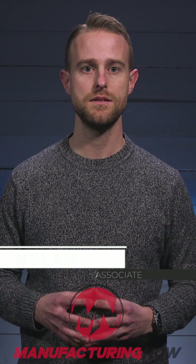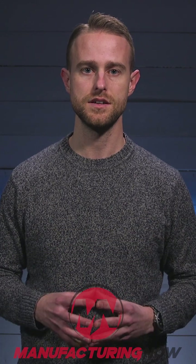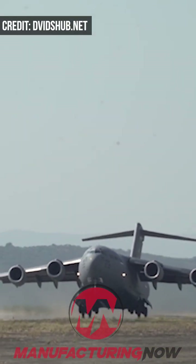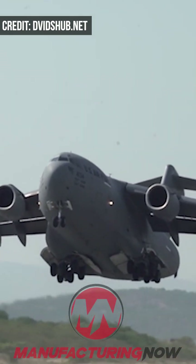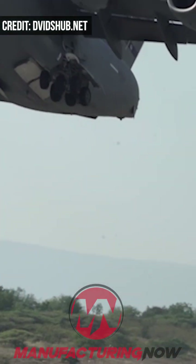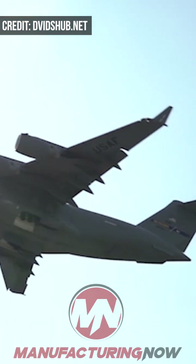Sometimes, the simplest solutions produce the most significant results, and the U.S. Air Force is close to implementing a very basic feature that could end up saving millions. The C-17 Globemaster III is a flexible aircraft used to carry troops and all types of cargo from point A to point B. It's also a massive plane and not particularly fuel-efficient, but a small 3D-printed device could help with that.